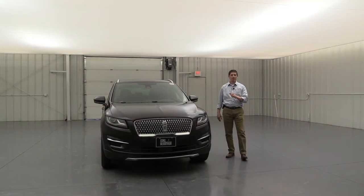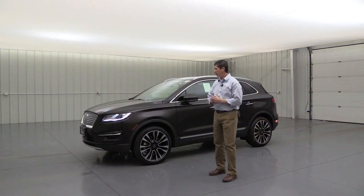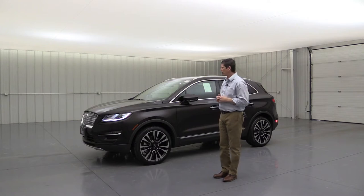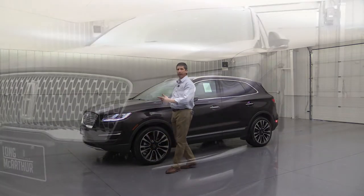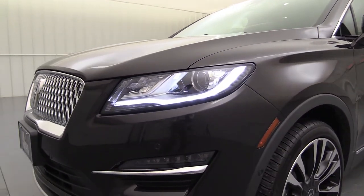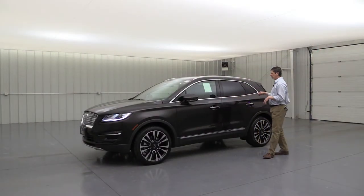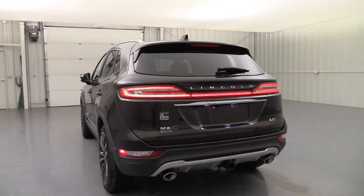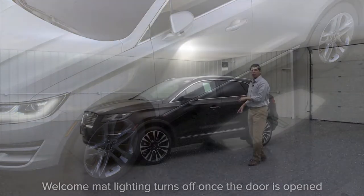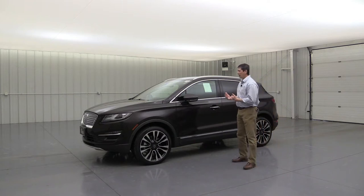As you approach the vehicle with the key fob within eight feet, you'll experience the Lincoln Welcome Sequence — called the Lincoln Embrace. The signature lighting illuminates underneath the headlights at the front, LED lighting lights up the door handles, LED tail lights illuminate at the rear, and on each side you'll see the Lincoln welcome mat projecting the Lincoln symbol beside the vehicle. It also has automatic adaptive headlights that turn to illuminate where you're steering, with automatic on/off as it gets dark or light.